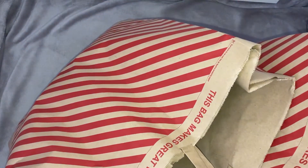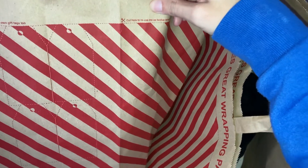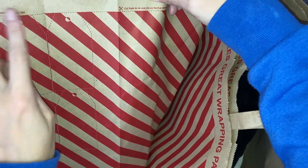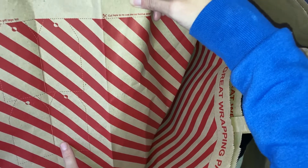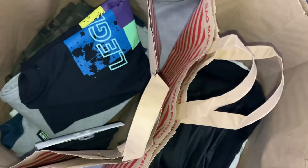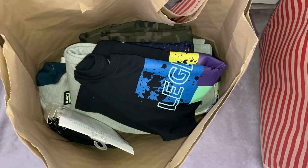Can we just talk about how cute Primark's bags are? They're like a candy stripe and it actually says on the side, "this bag makes great wrapping paper." I thought that was so cute. And then also, it says here you can make your own gift tags - you can literally cut around these and use them as gift tags. I just thought that was a really, really nice idea.